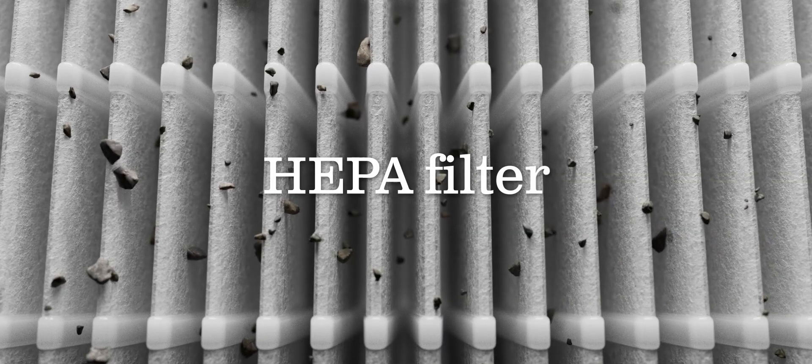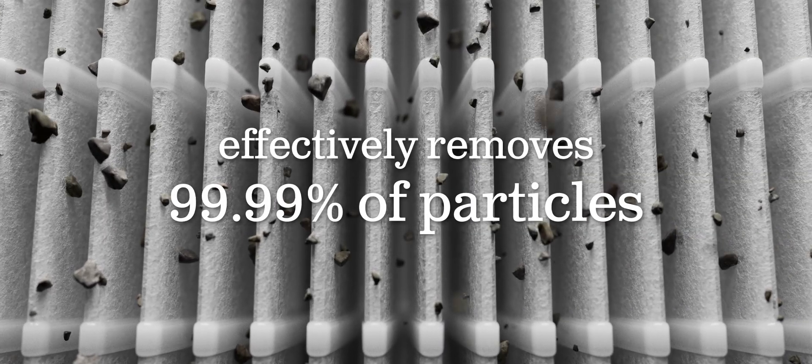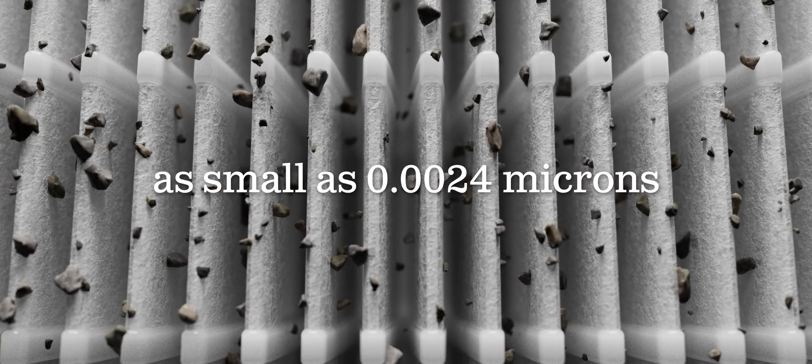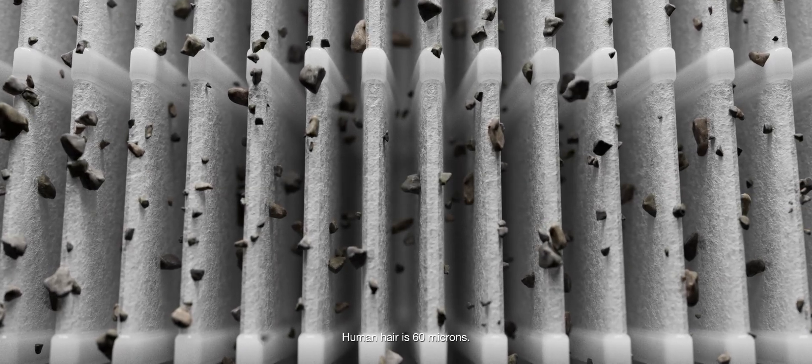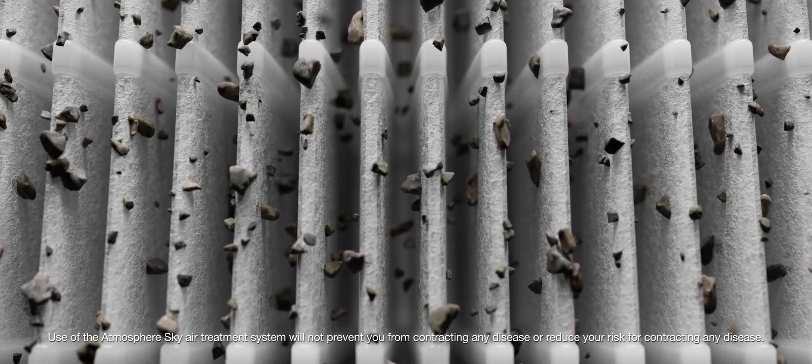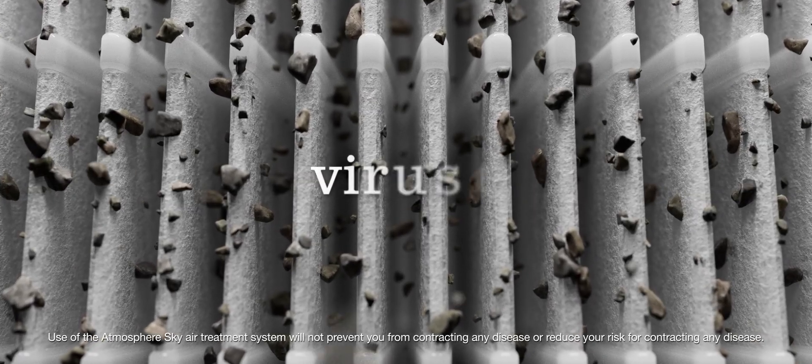Next, the HEPA-based filter effectively removes 99.99% of particles as small as 0.0024 microns, which is 25,000 times smaller than a human hair. The HEPA-based filter captures allergens, bacteria and viruses.